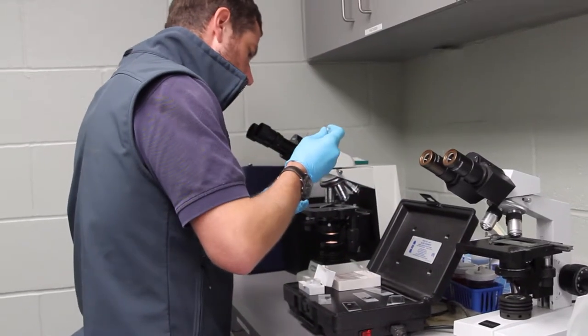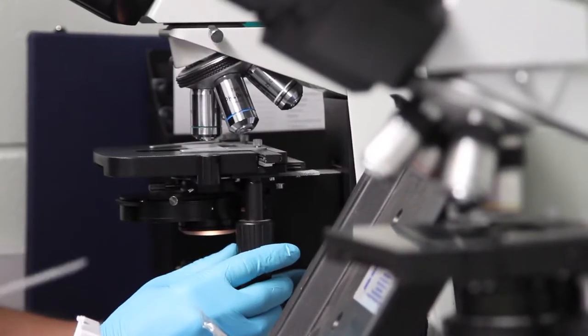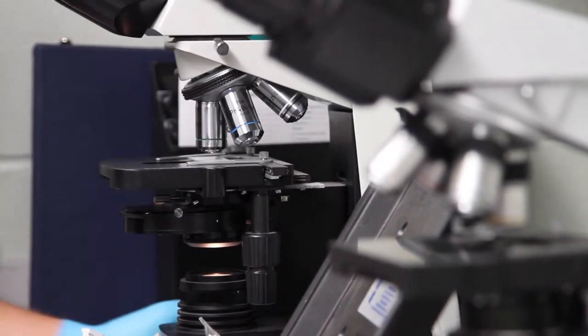This is our laboratory. In this space we're able to do fecal analysis looking for parasites, and urinalysis looking for bacteria or other abnormal cells in the urine. We do that as part of our routine preventative health care here at the zoo. We also use the space to package blood work to be sent out to more advanced laboratories for analysis.